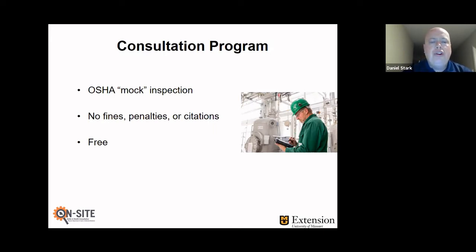With the program, there are no fines, penalties, or citations — OSHA enforcement does all that, we do not. And with the 90-10 funding arrangement, we can provide consultation services to small employers at no cost. So the program is free to utilize.